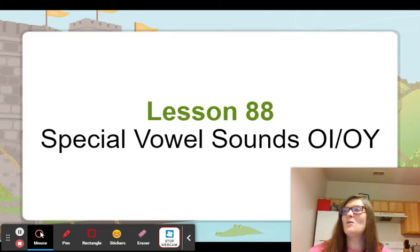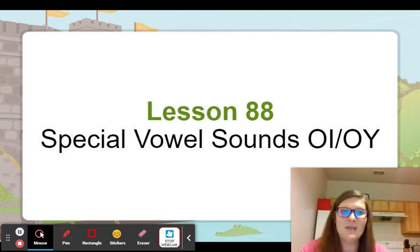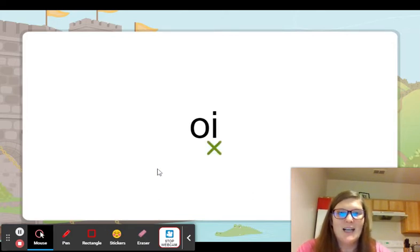So we're going to be working with the oi sound today. With the oi sound, we can spell it two ways: oi and oy. Normally, oi will be in the middle or the beginning of a word, and oy will be at the end. And we'll mark this the same way that we've marked our other special vowel sounds. We'll put the x in the middle and we'll mark it.